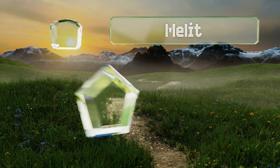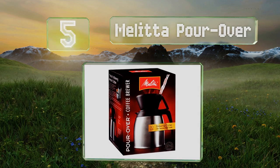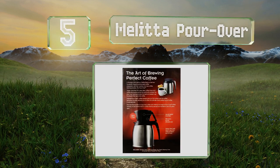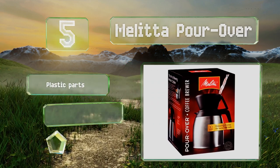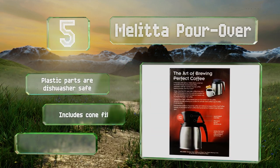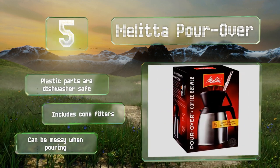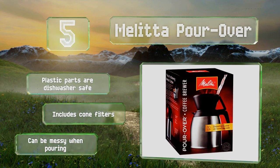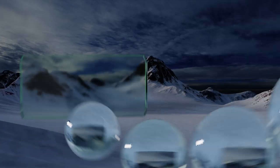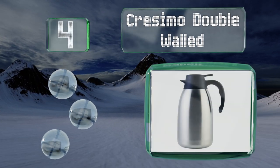Halfway up our list at number five, a coffee maker and storage container, the Melitta Pour Over provides a convenient all-in-one solution. It makes a great companion on camping trips when you can't use an electric brewing system, but some users find it to be too heavy and bulky. The plastic parts are dishwasher safe and it includes cone filters, though it can be messy when pouring.